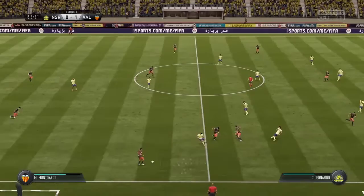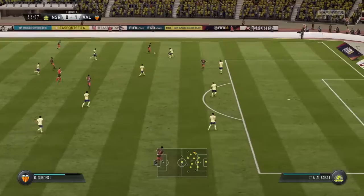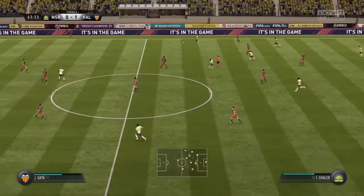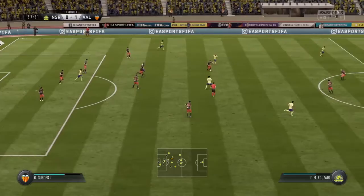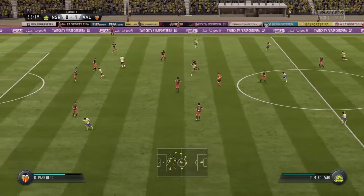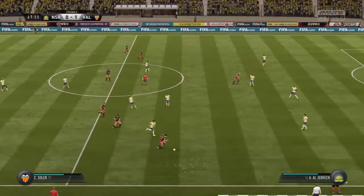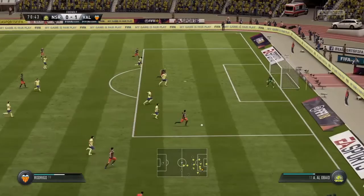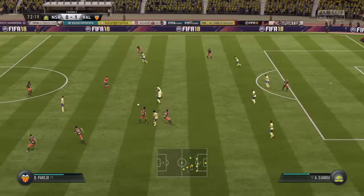Montoya — bit of space for him now out on the wing, but defended well. Rodrigo — anticipated the direction of the pass and was able to intervene. Danny Parejo — could be a chance here, they've got the ball into a good area. Good work really to read the intention of the pass. Danny Parejo — and he's got the ball away from him with the tackle.